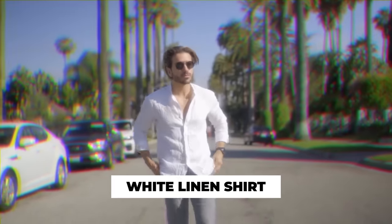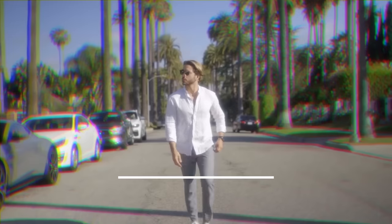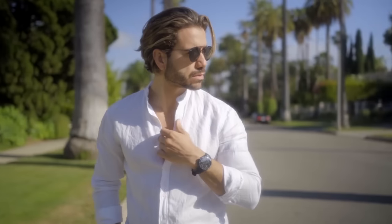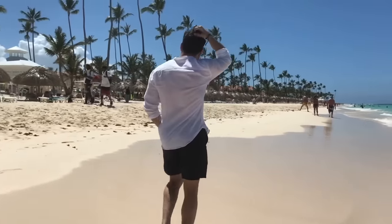We're going to start off strong because white linen shirts are going to be everywhere this summer. Old money aesthetic, old money style — every time you open social media, TikTok, Instagram, even Twitter, you see old money aesthetic somewhere, and nothing screams old money style like a white linen shirt.